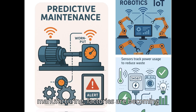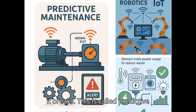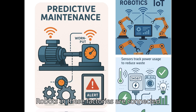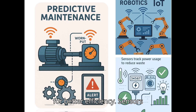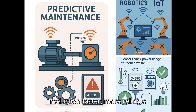In modern manufacturing, factories are becoming smarter with IoT. Machines now have sensors that can detect when a part is about to fail and send an alert before it breaks — this is called predictive maintenance, and it saves time and money. Robots in these factories are connected through IoT, allowing them to work together and adjust their tasks instantly for better efficiency. Sensors also monitor how much energy is being used, helping factories cut down on waste and save resources. This makes production faster, more reliable, and more sustainable.